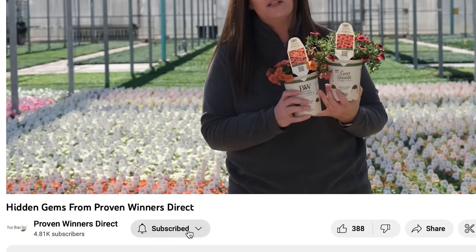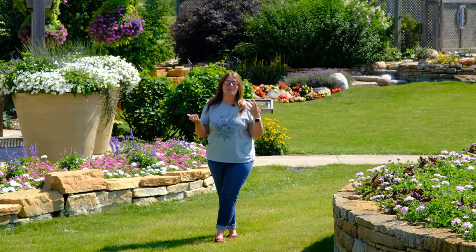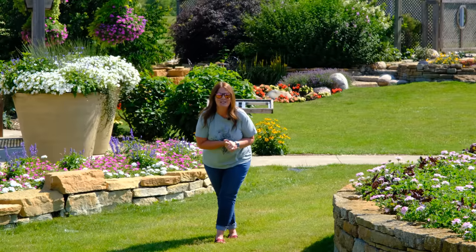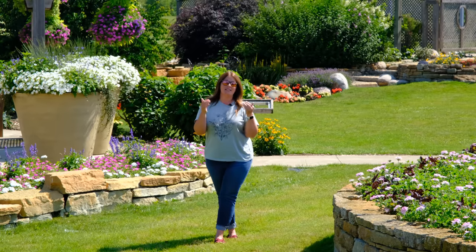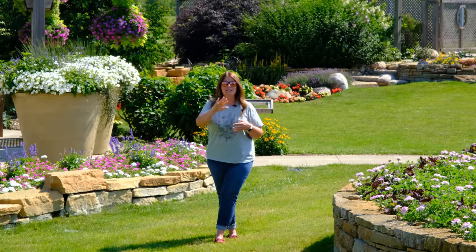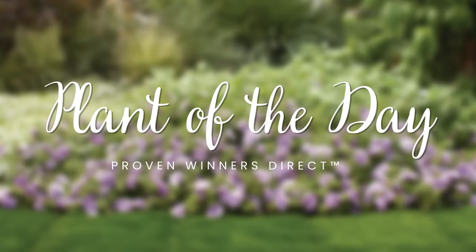If you've been watching for a while and you love our Plant of the Day videos, be sure to give us a like and subscribe! That way you get notified every time we post and we're going to do our best to spend more time in these gorgeous gardens. To make everything very easy for you, we have links in the description of the video for each plant — click the link, it'll take you right to the product page and you can stock up on all your favorite pretties. So let's get started!